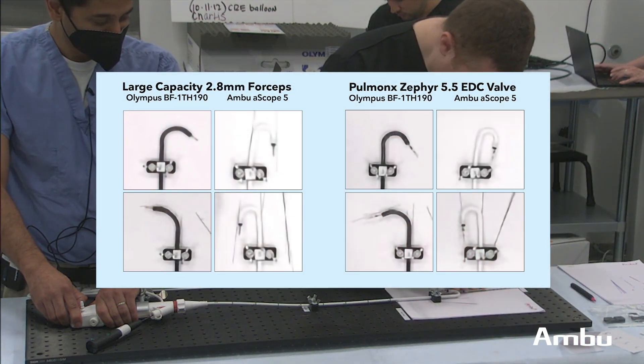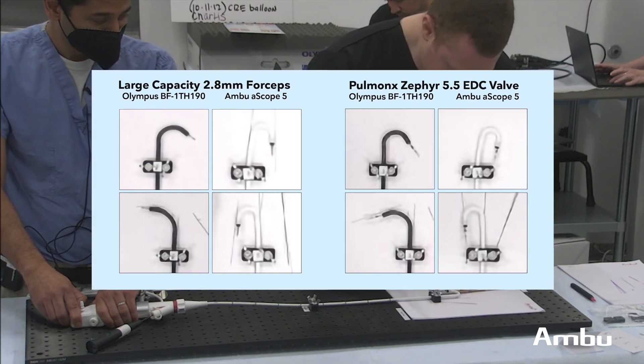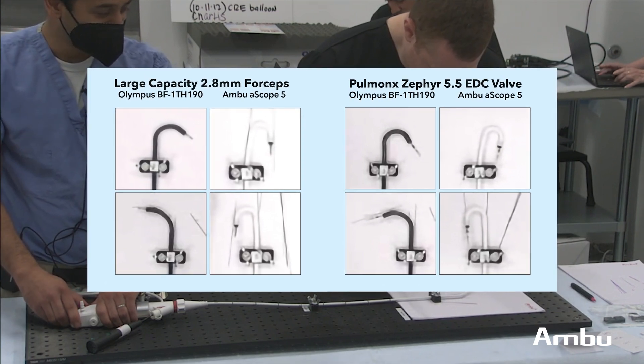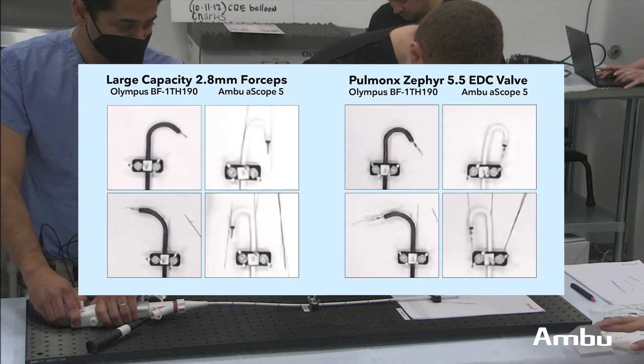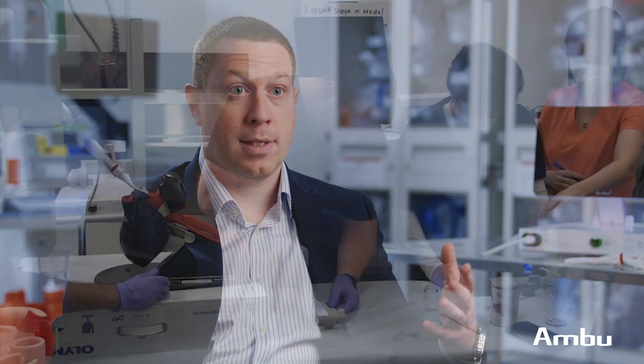dilation balloons, large forceps, small forceps, cryotherapy catheters, etc. We tried to make our evaluation as clinically relevant for the interventional pulmonologists and advanced bronchoscopists as possible.